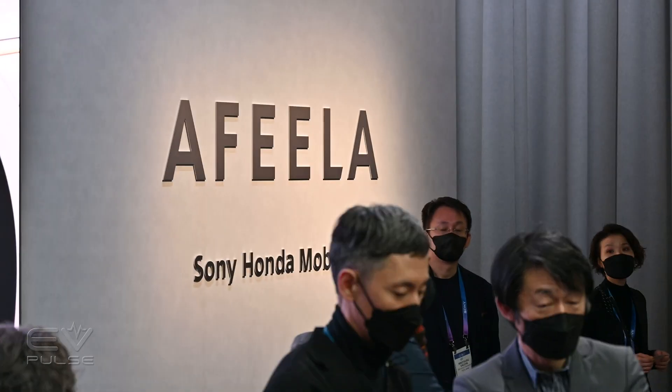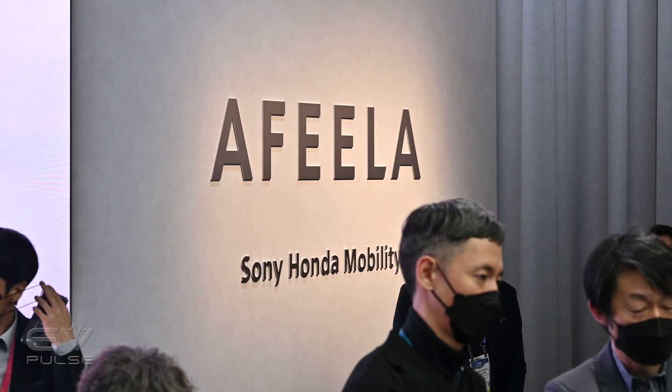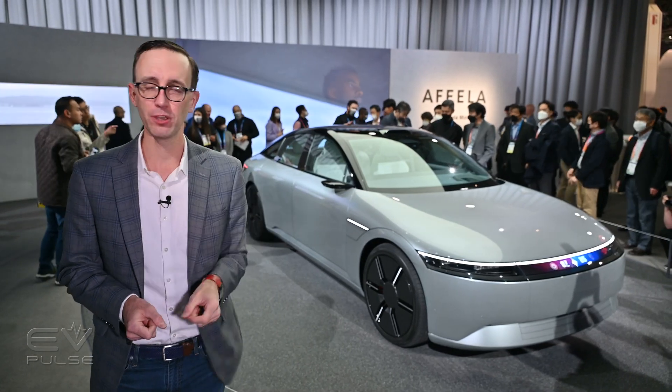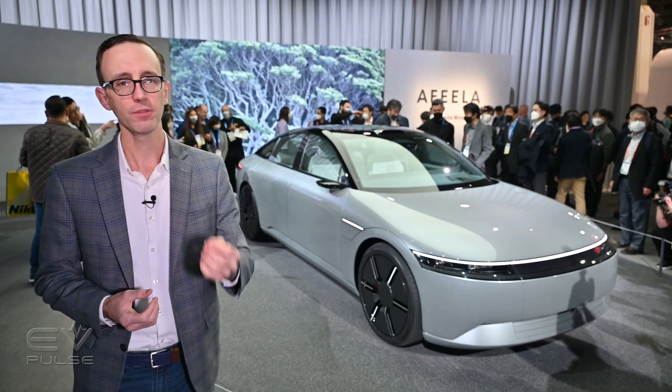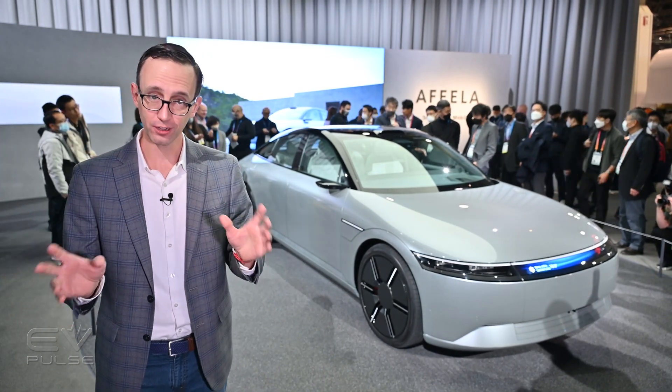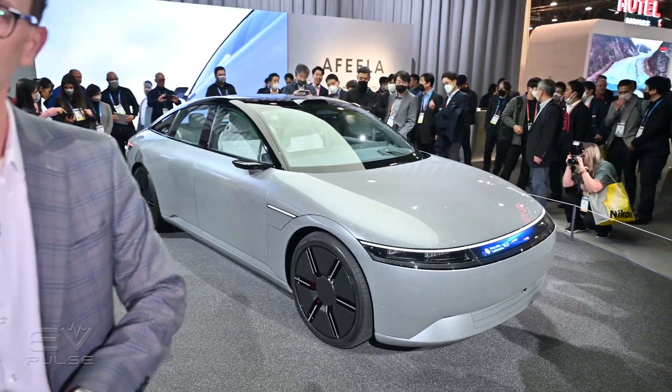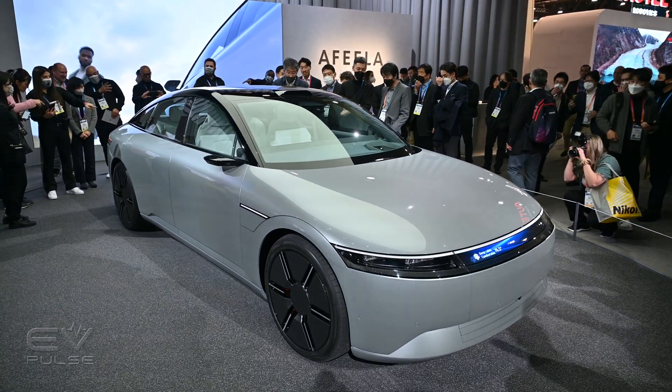Sony Honda Mobility introduced the new Afeela brand here at CES. The name has 'feel' right in the middle because they really want to appeal to drivers' emotions. They also unveiled a concept car, though this vehicle does not have a model name, which is kind of curious.